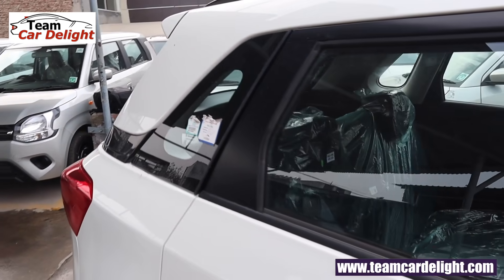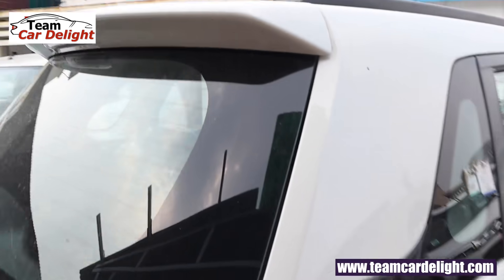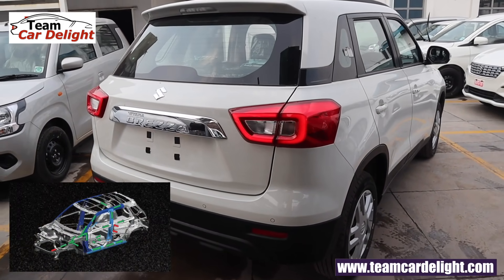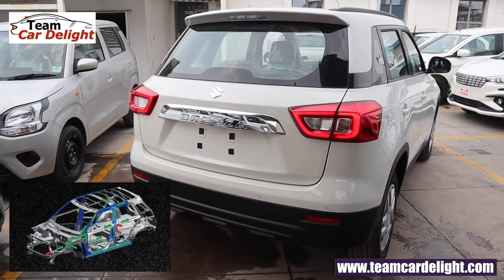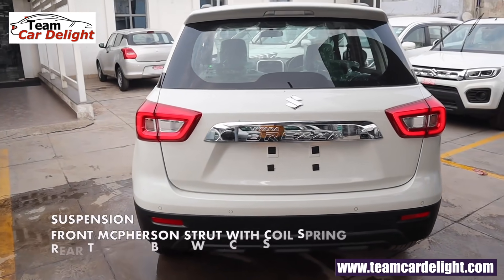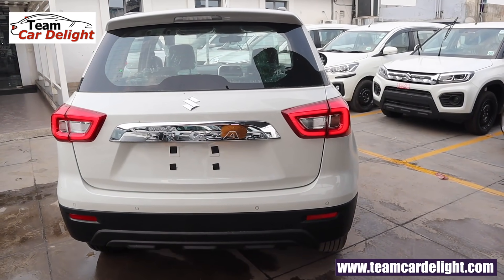The C-pillar is also very sporty, as you can see, and there is a quarter glass as well. We get a rear spoiler which looks super sporty. This car has got 4 stars in the Global NCAP. It is built on a Suzuki TECT body structure, which is Totally Effective Control Technology. We get a perfectly balanced suspension setup in the Brezza — it is slightly towards the stiff side and can manage all sorts of big bumps and potholes quite easily.